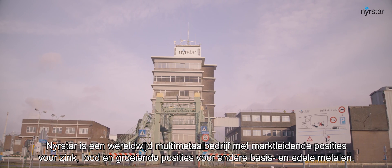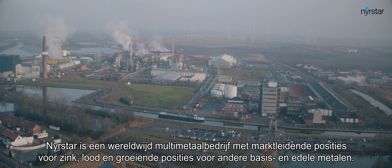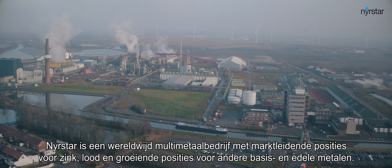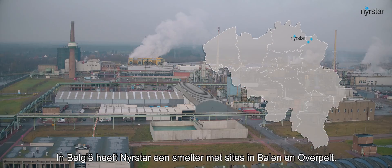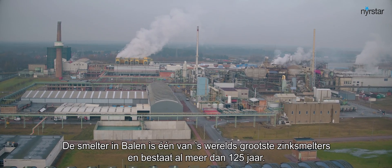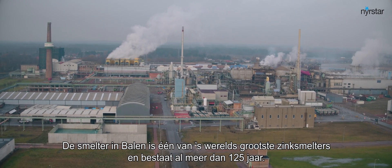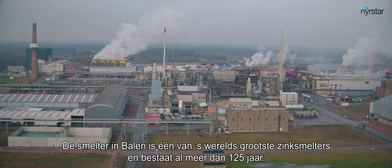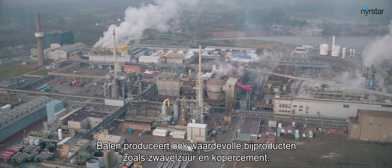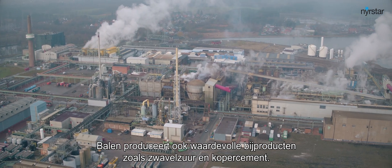Nyrstar is a global multi-metals business with market-leading positions in zinc and lead and growing positions in other base and precious metals. In Belgium, Nyrstar operates smelters in both Balen and Overpelt. The Balen smelter is one of the largest zinc smelters in the world and has been in existence for over 125 years.